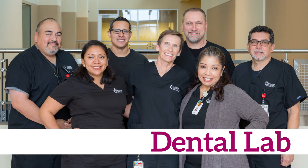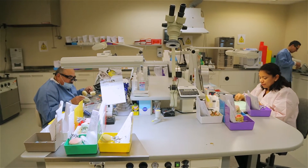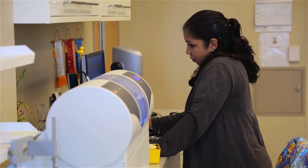Hi, I'm Perry Spindler. I'm the Dental Lab Manager here at Wesley Health & Wellness Center. Our laboratory consists of seven personnel. We have three departments: a crown bridge department, a removable partial denture department, and a model department.